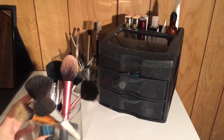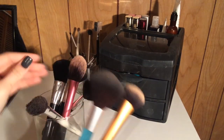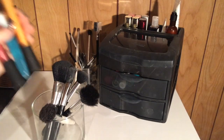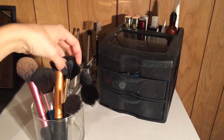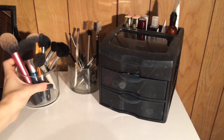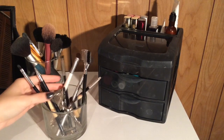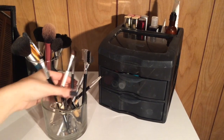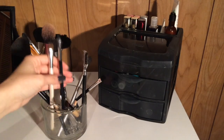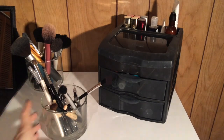On this end of the table, I have an old Bath and Body Works candle jar where I keep my big face brushes — real techniques, Avon, Ulta, elf, all my favorite face brushes. The one next to it I keep all of my smaller brushes: eye brushes, eyebrow brushes, liner brushes, and eyelash curlers — just pretty much everything to do with eyes.